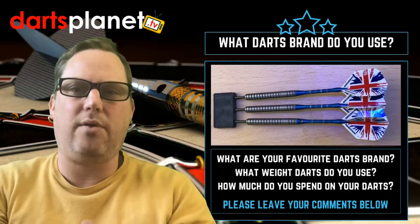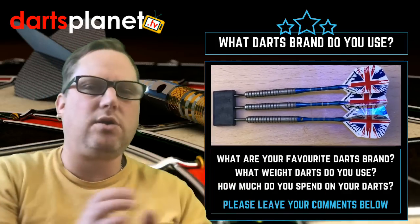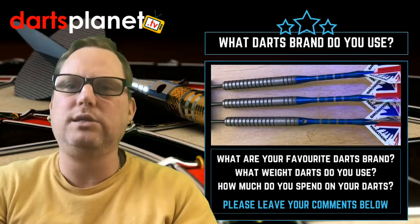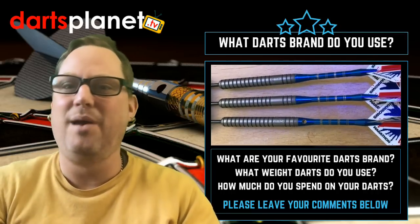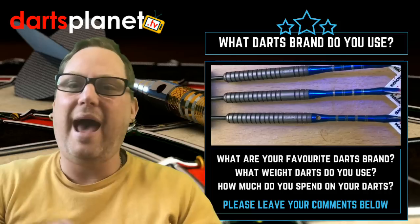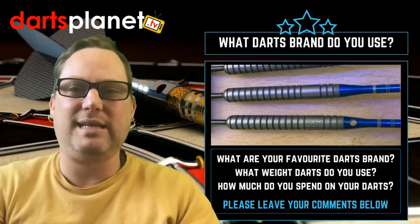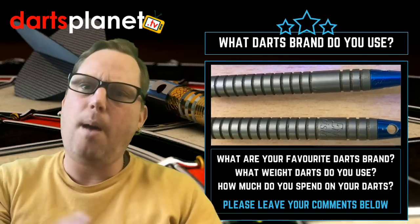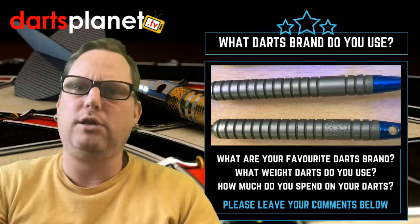These are the first ones I used. I got these when I was probably about 13 or 14 and they were the Harrows Eric Bristow ones. I remember getting them — I was buzzing. I used them for a good number of years; they were a good dart, a good starter dart. But when I started playing in the pub league when I was probably about 18 or 19, I then moved on to these ones here.